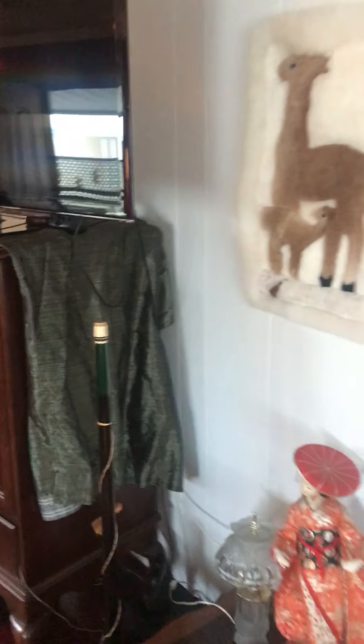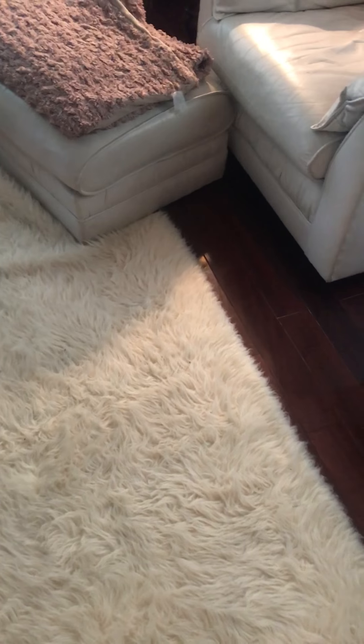This is the hardwood floor in part of the house, and this is the other floor that's in the rest of the house.